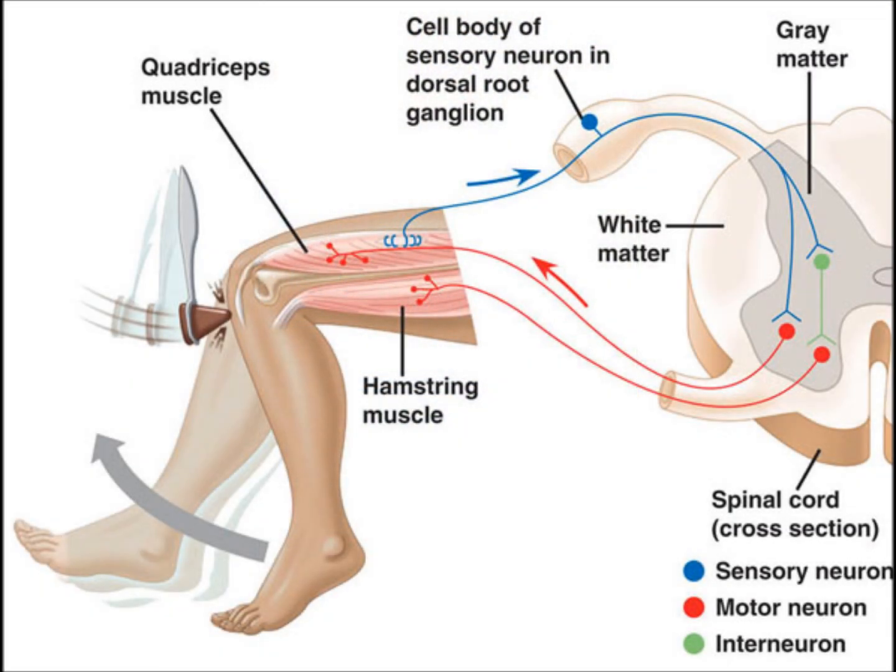A reflex arc is the simplest type of nerve circuit. This leads to an automatic response called a reflex. A typical reflex arc consists of three neurons: the sensory, the interneuron, and the motor neuron. For example, when Dr. Sophie tapped Andrew's leg with the hammer, Andrew responded with a kick. This specific reflex is known as the patellar reflex. Sensory neurons in Andrew's knee detected the tap and conveyed the action potential to the interneurons located in the spinal cord. The interneurons then communicate with the motor neurons which tell the muscles in Andrew's thigh to contract. This results in the kick.